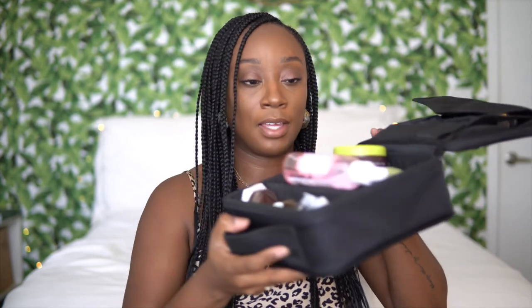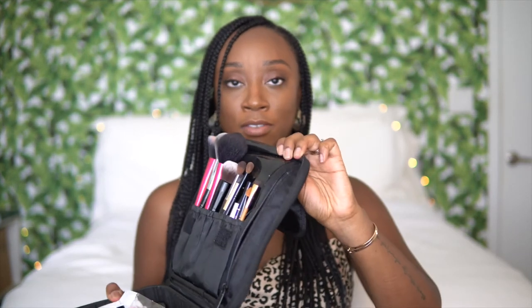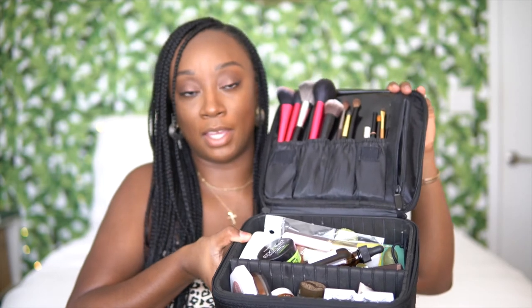Next favorite I have is this makeup traveling case. I'm actually packing because I'll be going out of town and I have my makeup in here now — I'll show you guys what it's looking like. It's a black case, a little overpacked. It's a hard makeup case, really heavy duty. I like it because there's space to put your brushes, there's a zipper on the side, and it comes with dividers to divide everything up that you're packing. I use it every time I go out of town and travel.